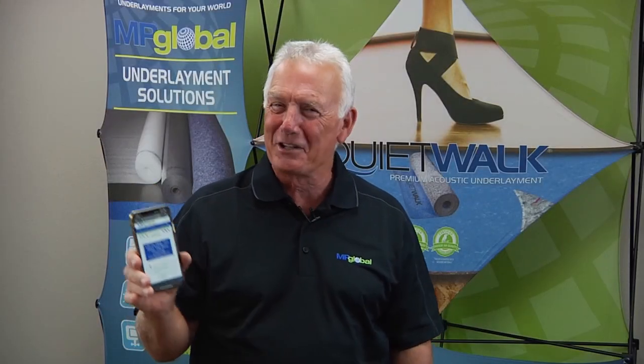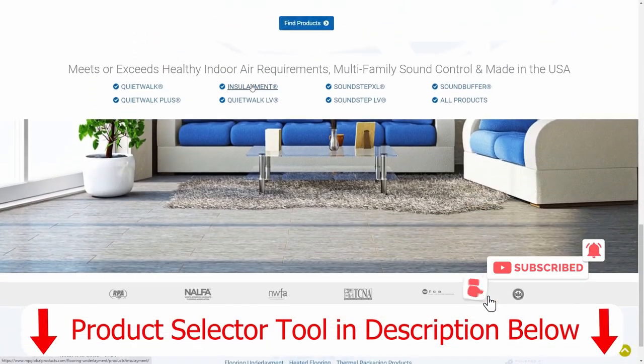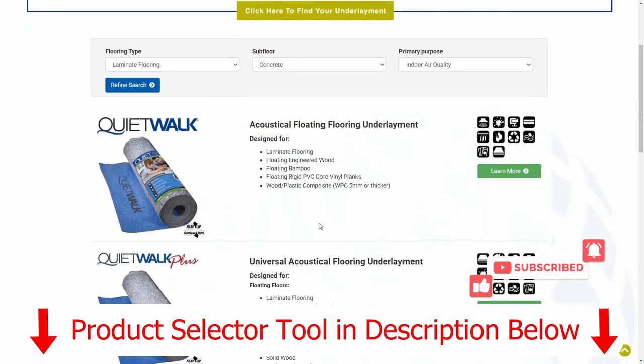MP Global has a great product selection tool if you have questions about our products or how to use them. And as always, give us a like if you like the content or this video.